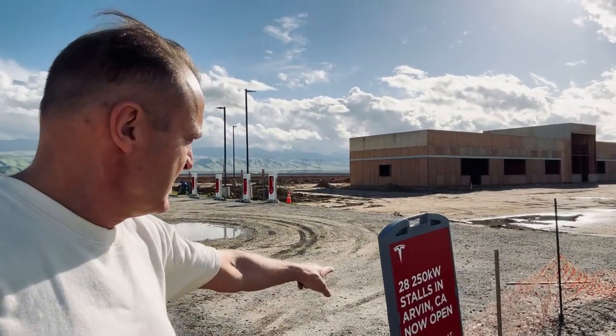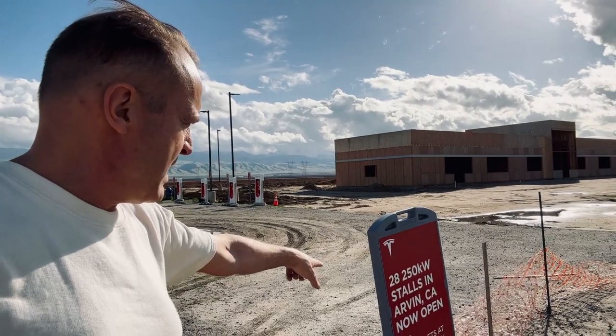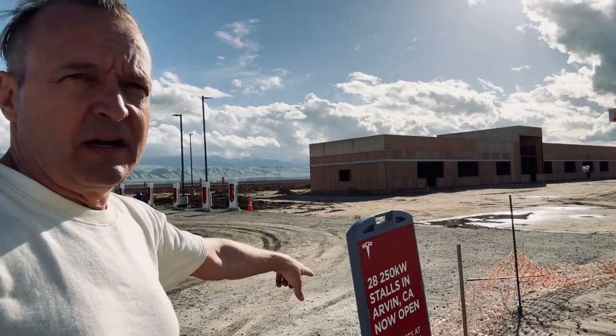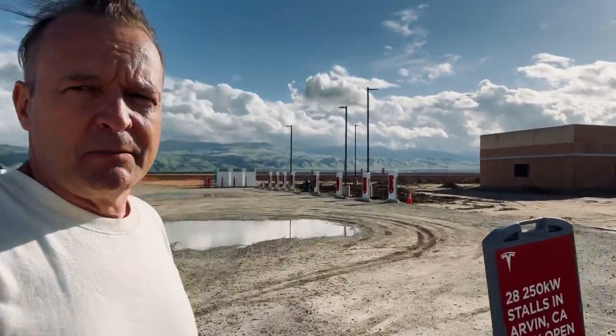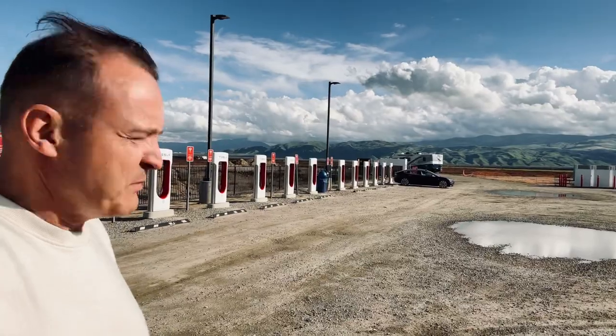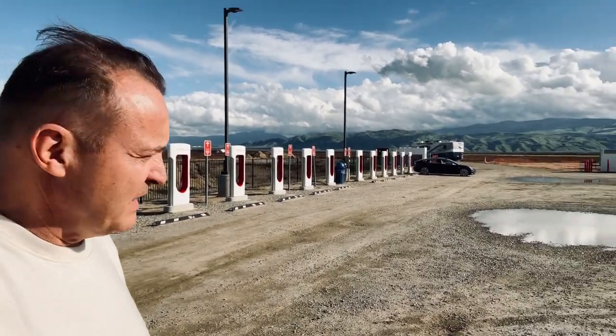Also, the sign says 288 250-kilowatt stalls in Arvin, California now open. I just happened to come across that — I wanted to pull off the freeway. I'm driving with the RV, and my mom is following me in the Model 3.